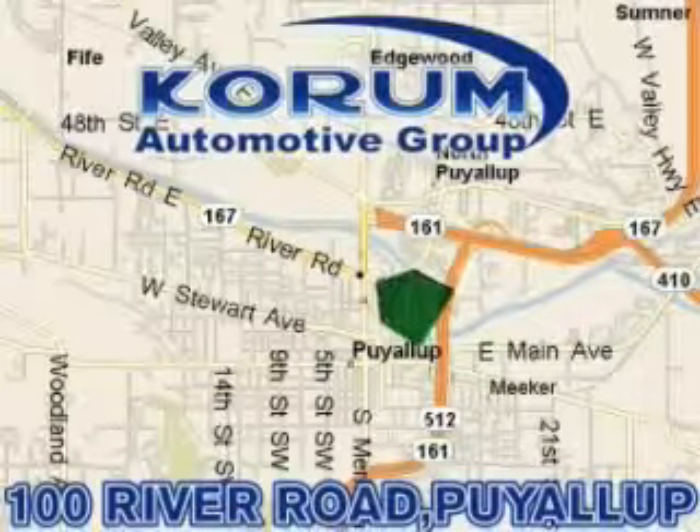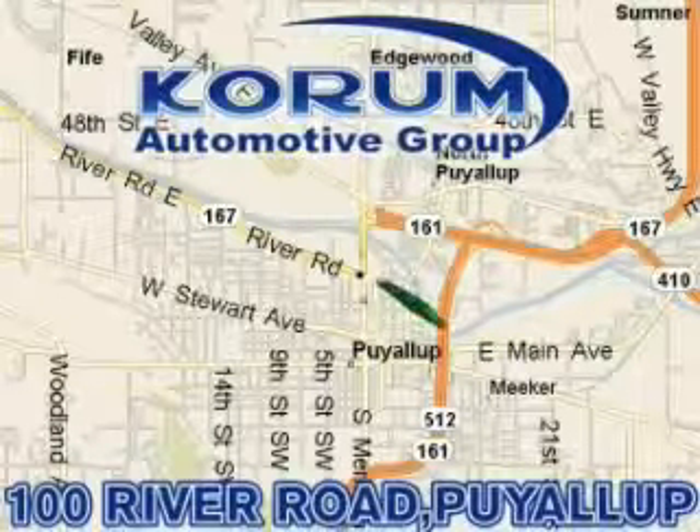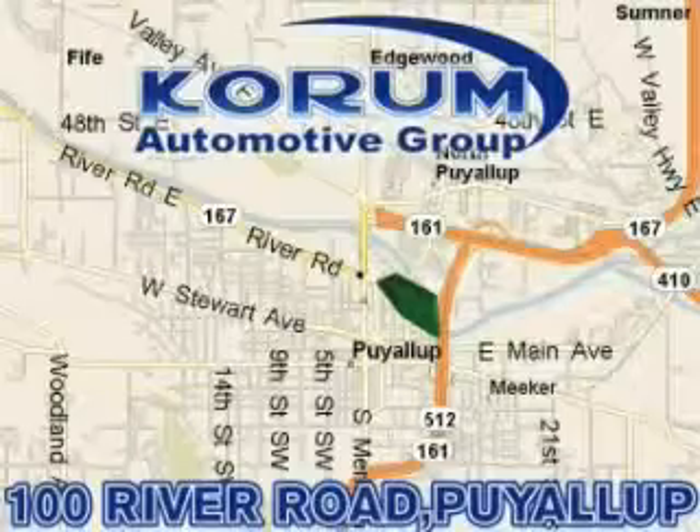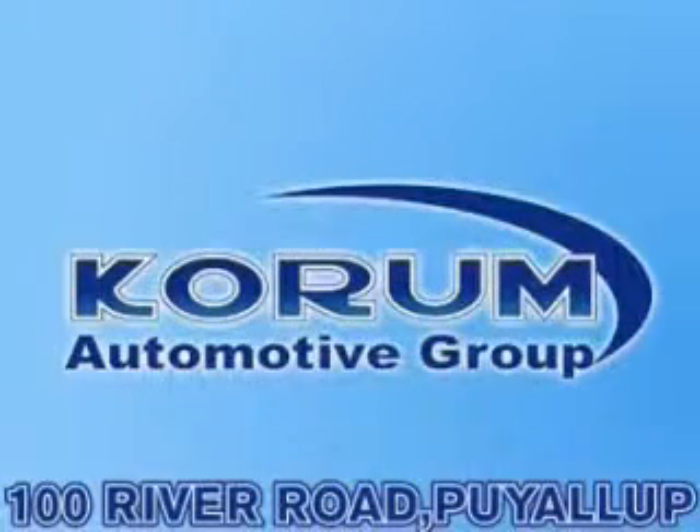Come visit the corner, Corom Corner, or email our internet staff at iteam@corom.com.